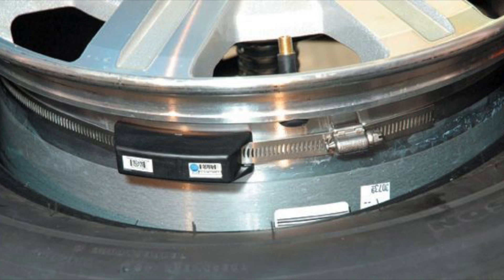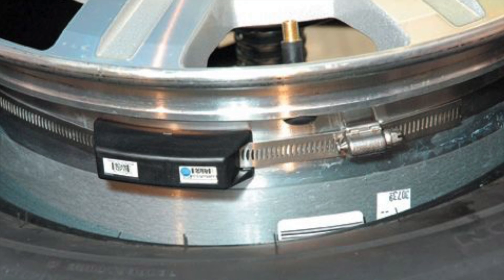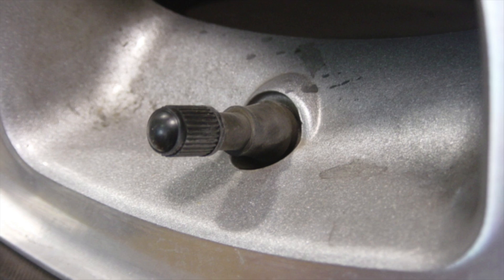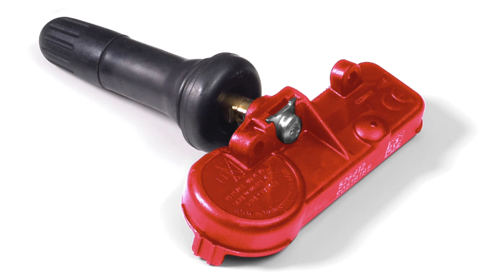Over time, the OEMs actually took a more direct approach, developing the direct TPMS system. In the direct system, an actual sensor is installed in each wheel assembly, reporting both air pressure and air temperature to the control module in charge. Banded sensors are mounted on the center line of the wheel using a large hose-style clamp. Then there are valve stem sensors, both metal and rubber, that combine the sensor and valve stem into one unit.